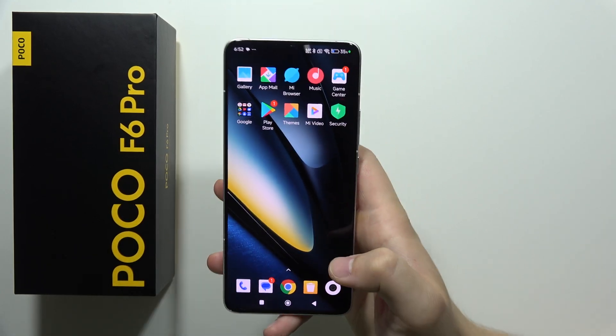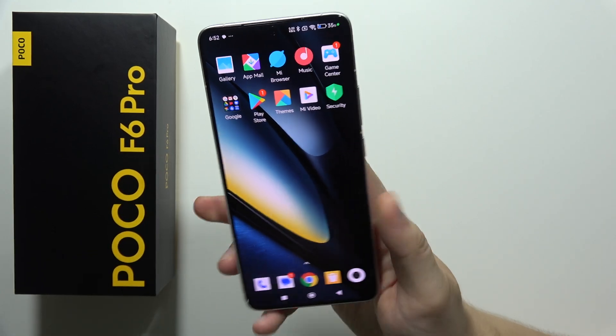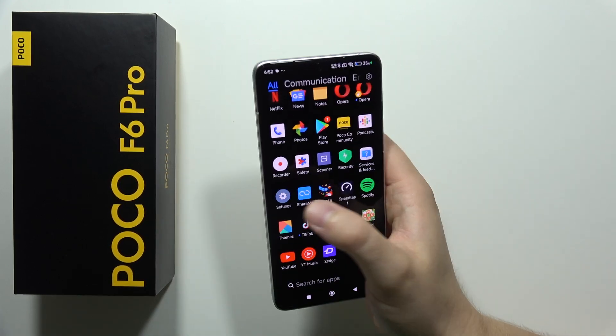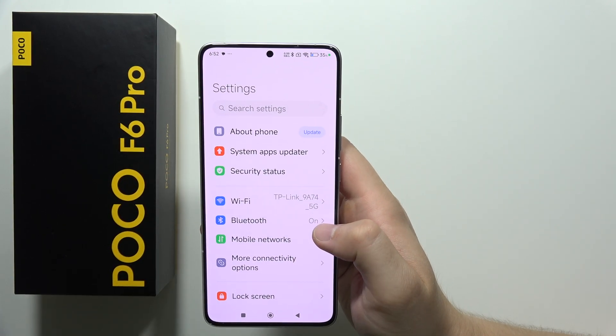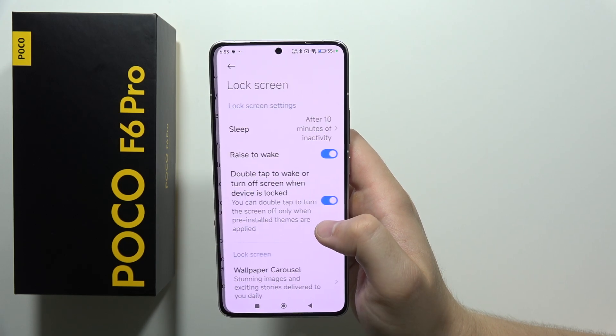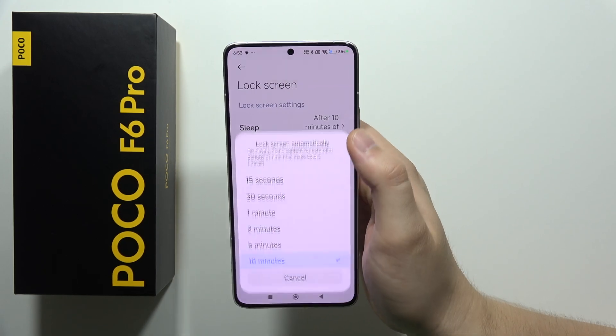Let me show you 16 tips to improve your battery life on the POCO F6 Pro. First of all, we have to navigate into the settings, and we are going to start from the lock screen settings, where we can find the display sleep time.